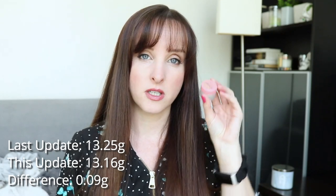Last month this was 13.25 grams; it's now 13.16 grams, so that's a difference of 0.09 grams.